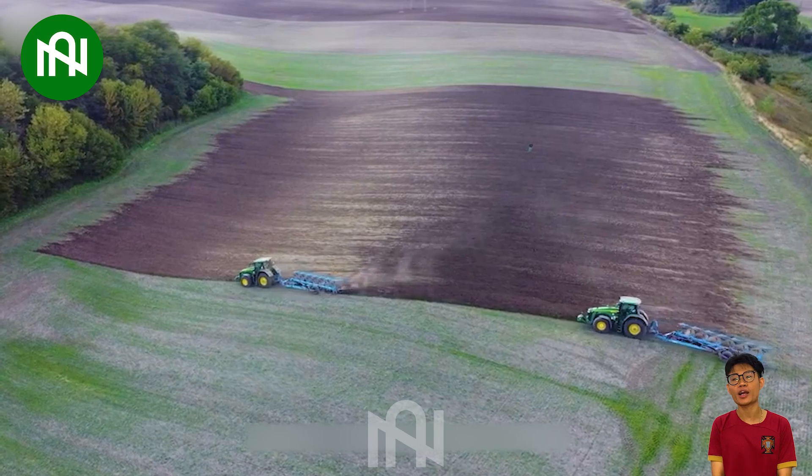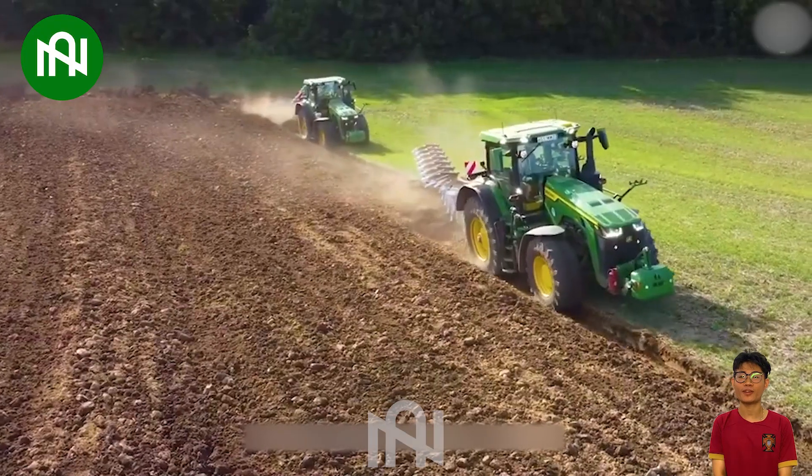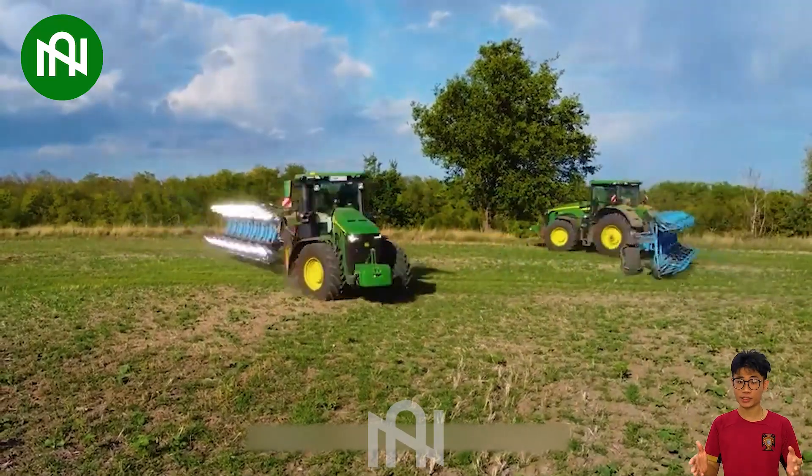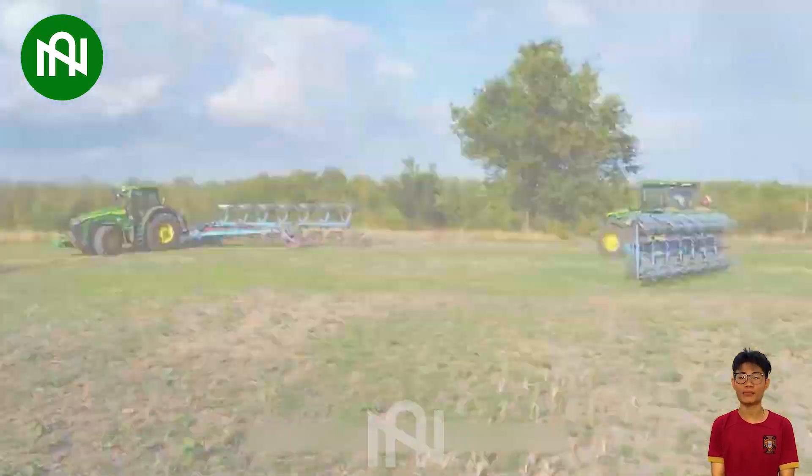This ploughing machine is considered an essential tool in agriculture, helping to turn over and prepare the soil for planting crops efficiently, saving farmers time and effort.